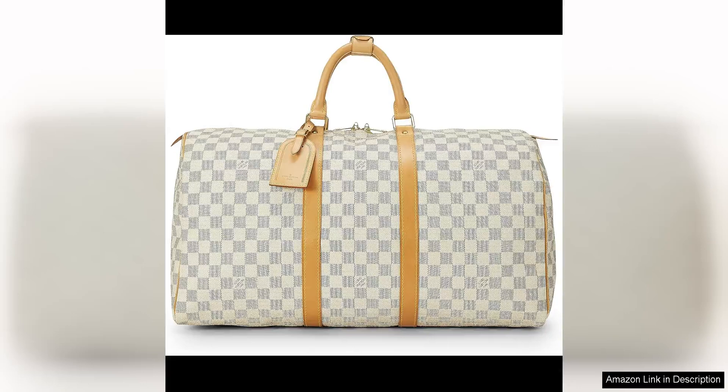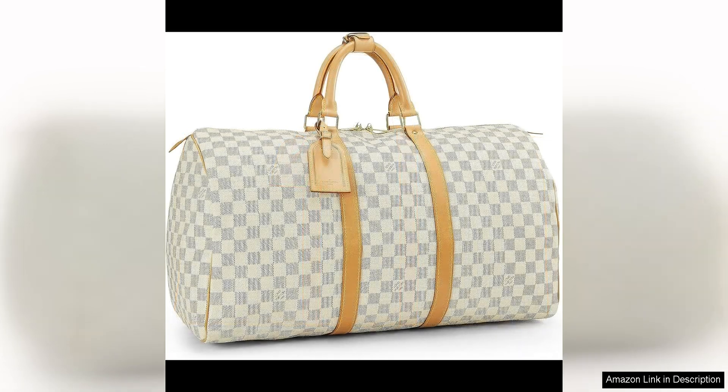The white and blue checkered pattern is a refreshing departure from the traditional monogram, making it a versatile piece that can easily complement any outfit. The Keepall 50 is the ideal size for a weekend getaway or a short business trip, providing ample space for all your essentials while still being compact enough to fit in the overhead compartment on a plane. The sturdy leather handles are comfortable to hold, while the detachable strap offers a hands-free option for easy carrying.